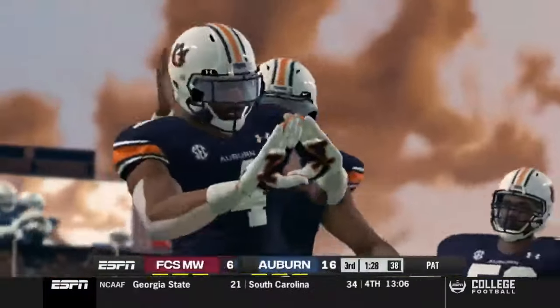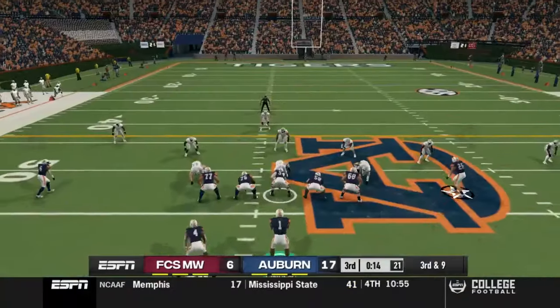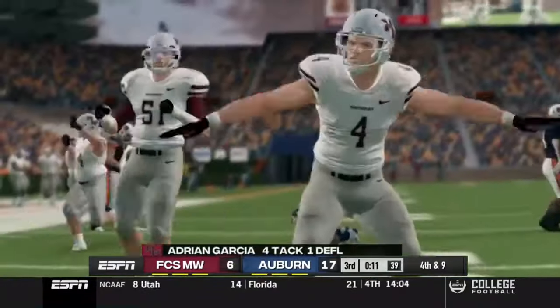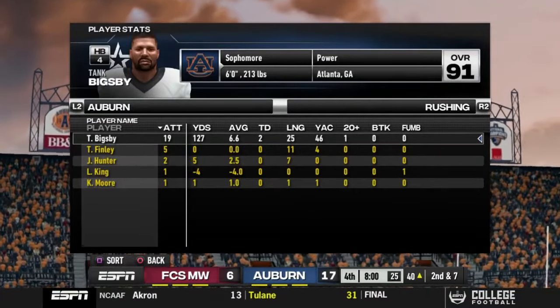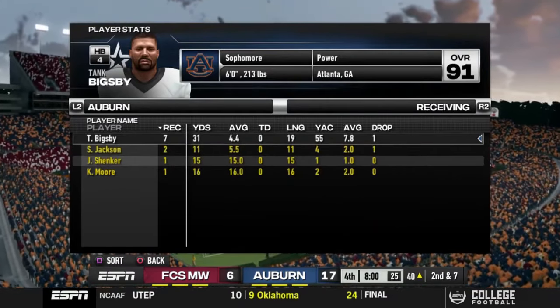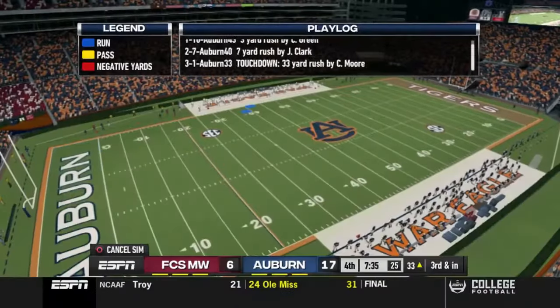It's now 17 to 6, looks like we might pull away, so it's really all about adding to the stats. But the FCS defense continues making big plays. At the end of the third quarter: Tank with 19 carries, 127 yards, two touchdowns. When you get an FCS opponent, you really want to try to pad those stats — it's a great opportunity to do so. He also has 31 yards receiving on seven catches.